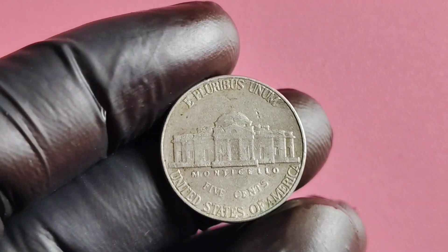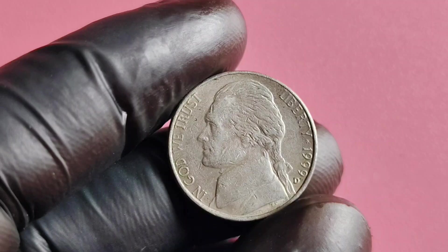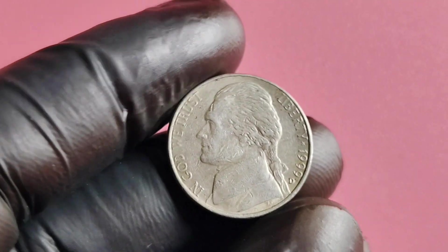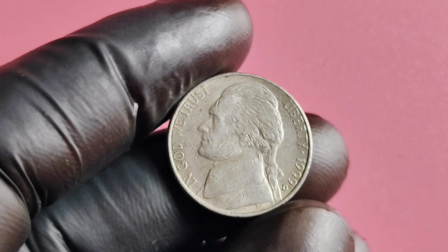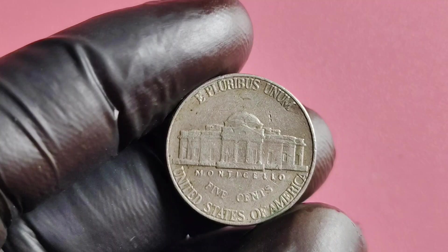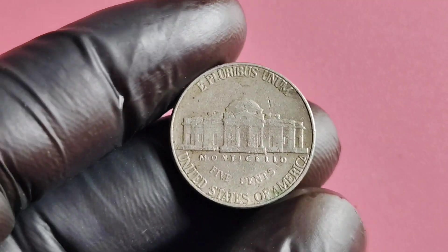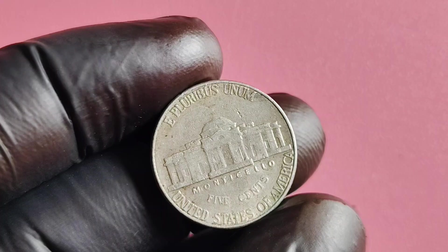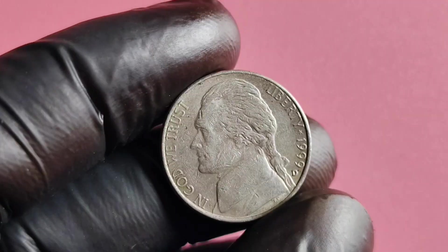There have been reports of some lucky individuals finding versions of this coin that are worth millions of dollars. What exactly makes the 1999 D Mintmark Jefferson nickel so valuable? It all comes down to a few key factors. Firstly, the condition of the coin plays a major role in determining its worth — coins that are in pristine, uncirculated condition are highly sought after by collectors and can fetch top dollar at auctions.